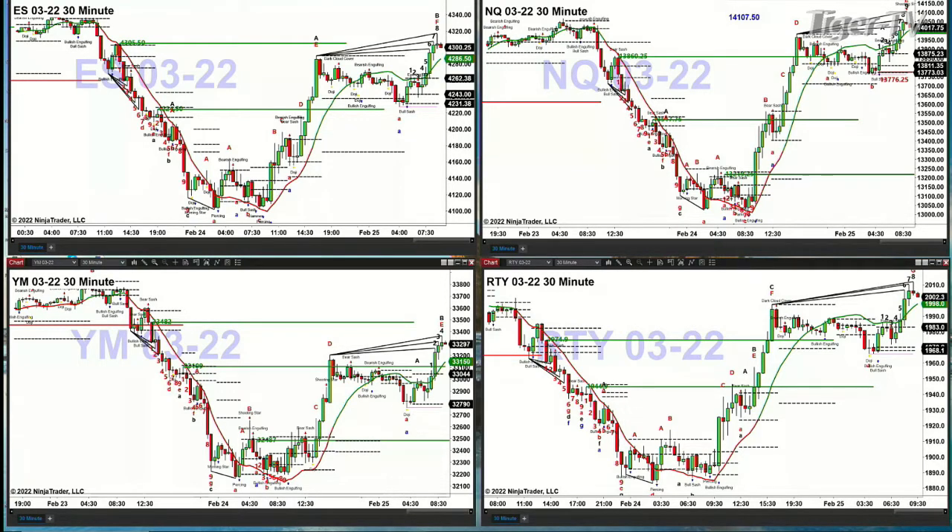We're looking at our 30-minute time frame charts. The NQ has confirmed a TD 9-count top. The key thing here is: if between 9 and 9:30 price does not trade above 14107.50 — mark that down on your pad of paper — if you see a close of 14107.50 during the day, that's going to tell you that pattern has failed and you should expect price to continue to move higher.